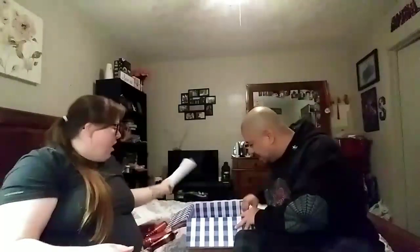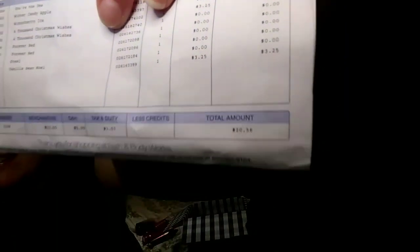And that concludes our order! I bought four hand soaps at $3.25 a piece, and the other items I got for free. The total amount I spent was $20.56, and that includes shipping and handling. I had to use my rewards before they expired — didn't want to lose them. I'm super excited for this one and can't wait to do the review. We already got a request for it, so be on the lookout for the A Thousand Christmas Wishes review — it's on the way soon!